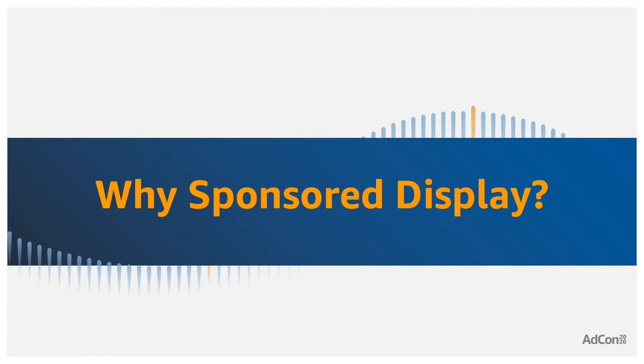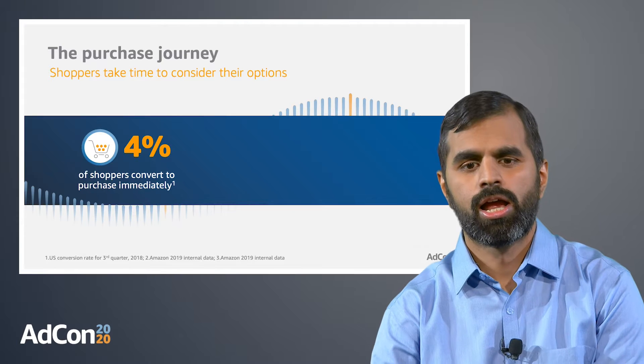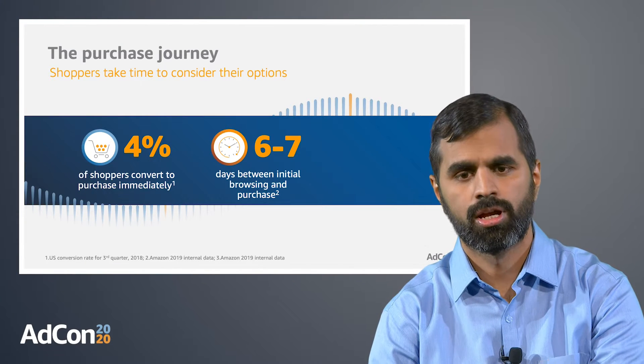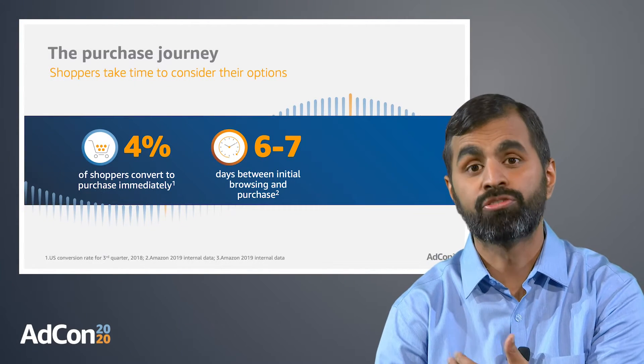So why use Sponsored Display? When we look at the purchase journey, shoppers typically take time to consider different available product options before making a final purchase decision. Based on Amazon Insights, only 4% of shoppers convert to a purchase in the same session where they started browsing for a product. This means 96% of shoppers take time to consider the different options available to them. Typically, shoppers take around six to seven days to make a purchase decision, and on average they browse through about 14 different product detail pages before they make that purchase.